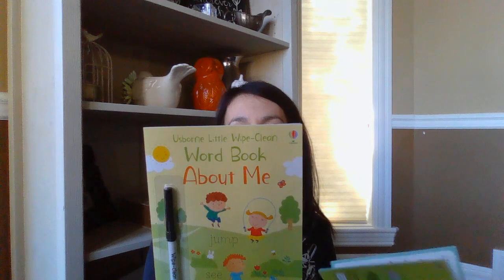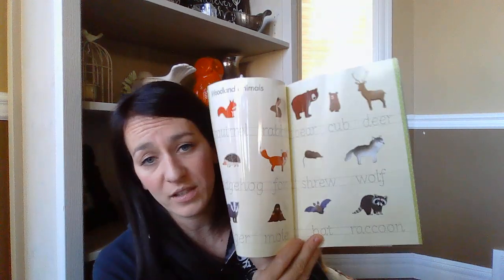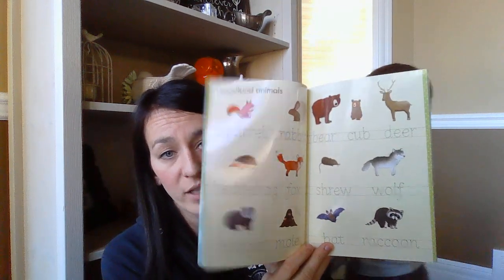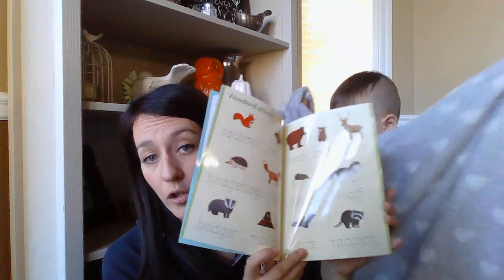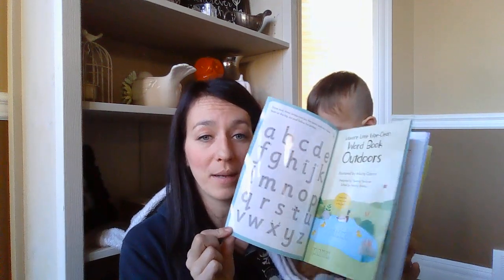We got a couple little Wipe Clean books — the Little Wipe Clean Word Book About Me and one about Outdoors. These have words to work on spelling and associating spelling with actual pictures, practicing pen control and letter shapes. At the very beginning there's also a little alphabet practice, and then wipe them clean and do them again.